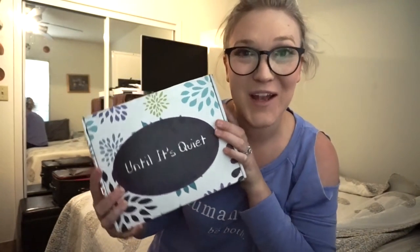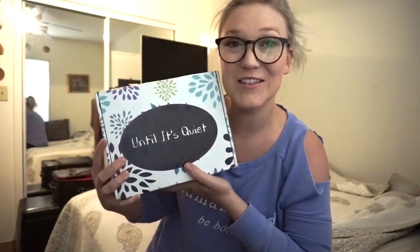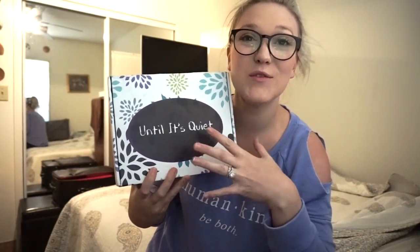Hi everyone, welcome back to Apples and Tiaras. Today I'm going to be doing an unboxing video for the Until It's Quiet subscription service boxes. I was contacted by Until It's Quiet to do a review on the box, and I think this is such a great idea because us as teachers need time to sit and relax.